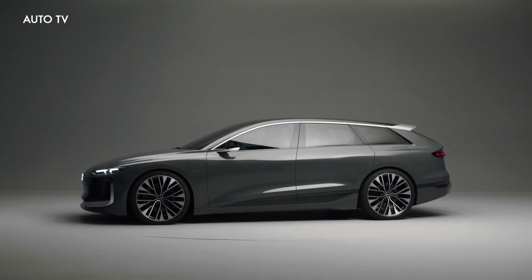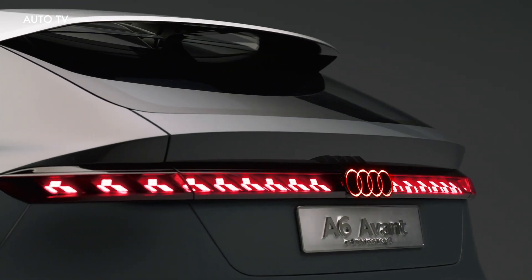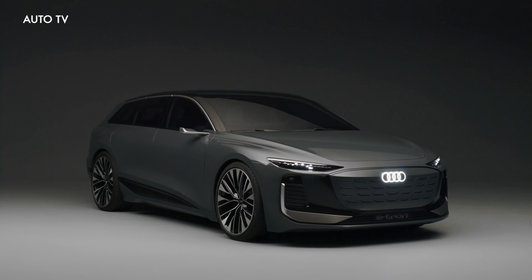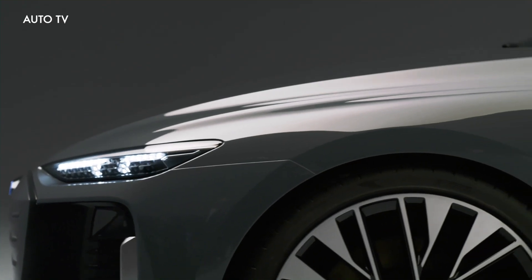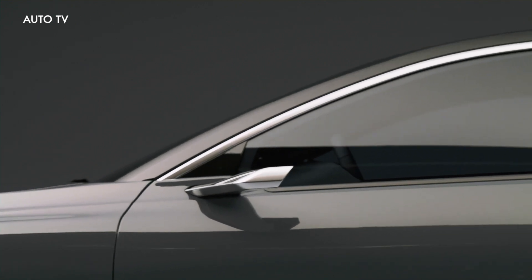Looking at it from the side, the wagon has an aluminum piece running from the A-pillar, the side of the roof, and the rear spoiler — an element that adds something eye-catching to the vehicle's profile. At the back, the concept has a steeply angled hatchback. The full-width taillights have 3D elements inside of them, and the lower portion has a prominent diffuser with oval-shaped vents below it.